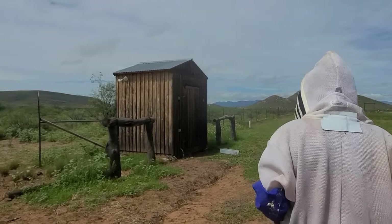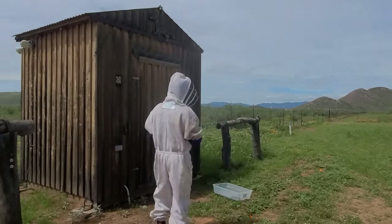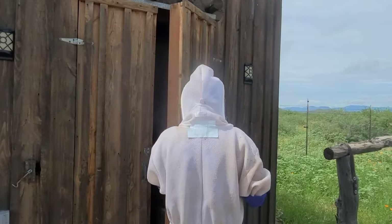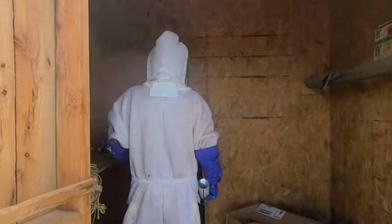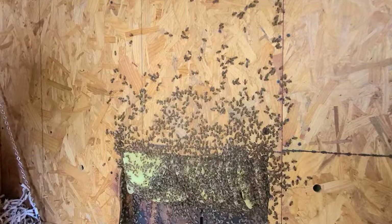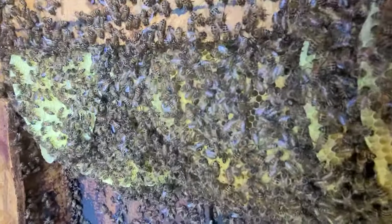Dan, is there a tub and a putty knife? Yep. Alright, come on honey, let's see what's going on. Oh my gosh, look at this — brand new! Look at all that nectar. Isn't that beautiful? Look at that. Holy cow. Isn't that pretty? Super pretty. I should probably get the flashlight.